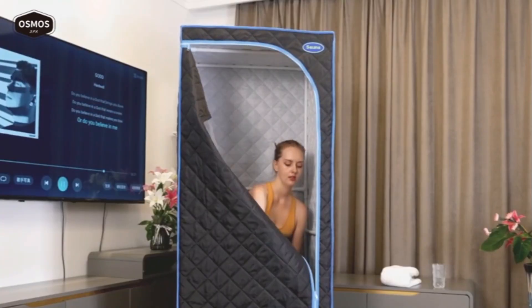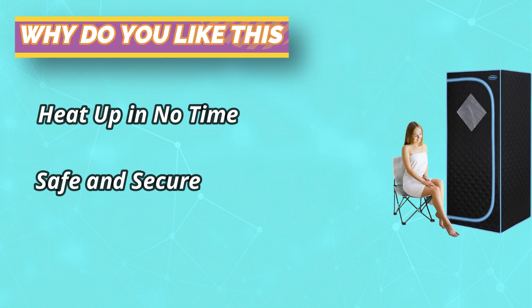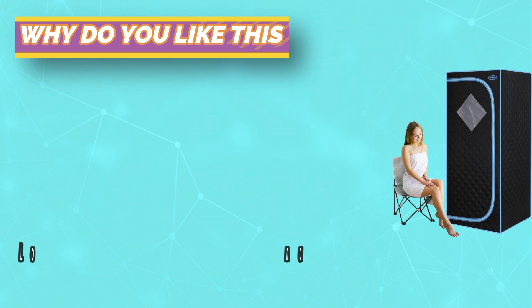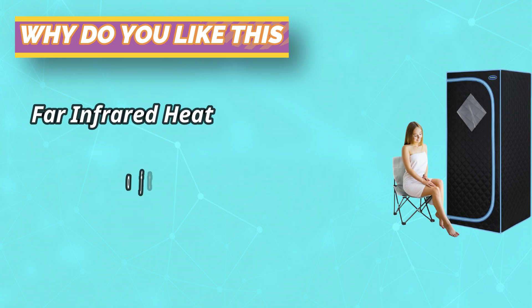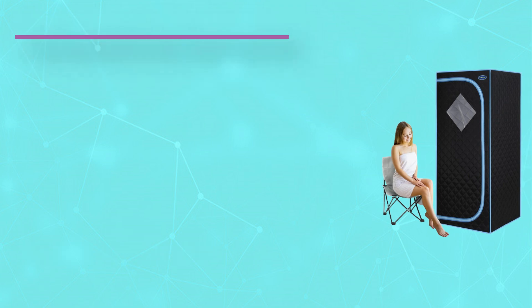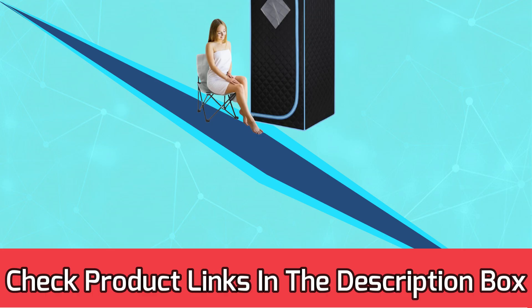This personal sauna tent has a breakthrough portable design — it comes with an assemblable skeleton and foldable chair, and boasts the relaxing perks of a traditional sauna in a smaller, more affordable package. It provides a spa experience right in your living room, requires less storage space, and can be easily stored in any corner. For current prices and discounts, check the links in the description box.